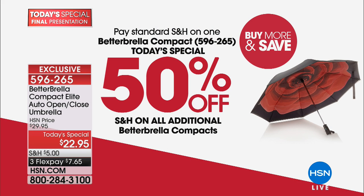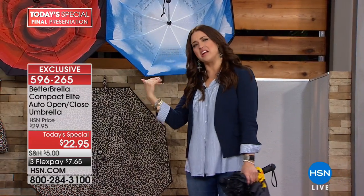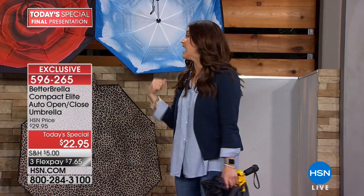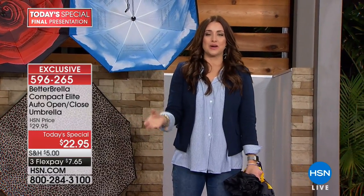It makes a difference when you've got that great hairdo going on, you love your outfit, your handbag. Maybe you don't care about your hair that day, but your handbag, the papers you have with you, your electronics — you want to protect all of those. The Better Brella is going to do that for you.